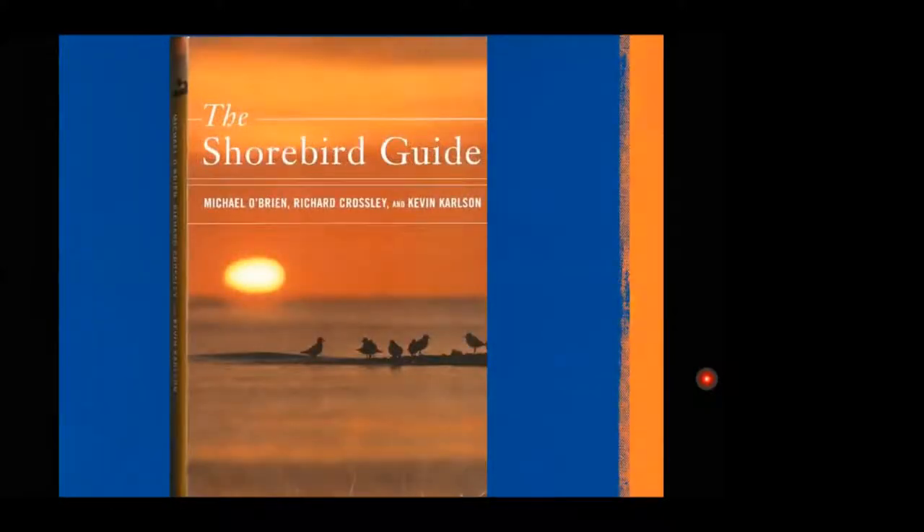A lot of the information for today's presentation — which is primarily focused on identification of these bird groups — is found in the Shorebird Guide. It's very comprehensive, based on identifying silhouettes, feather patterns, and behaviors. More than just a drawing with arrows pointing to features, it's really thorough and useful. It's definitely worth checking out of the library.